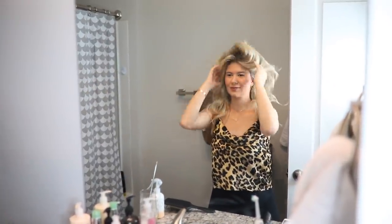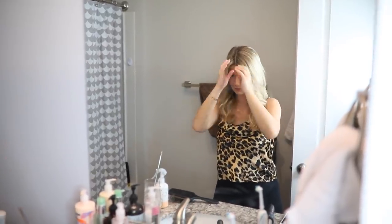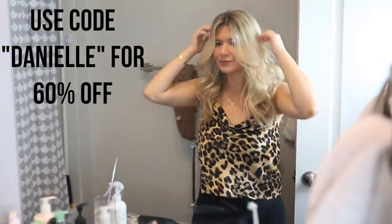They also have a lot of holiday bundles going on right now so you can get the most bang for your buck — I'll have a link down below to all of them. You can get so many different barrels and so many different styles to create with your hair. You can also use the code DANIELLE for 60% off site wide. Link down below!